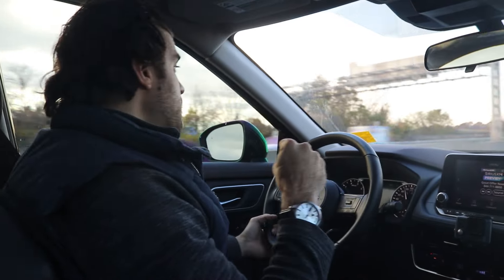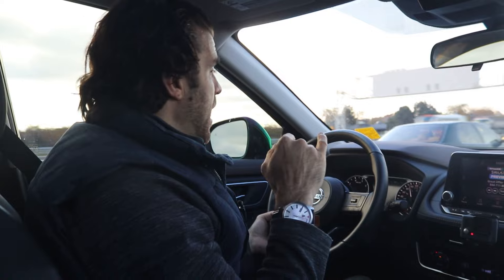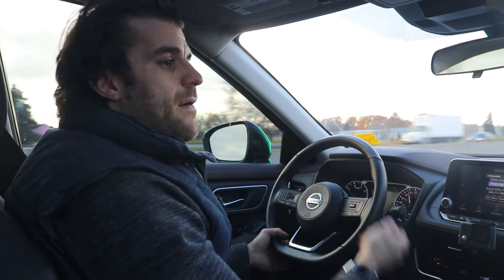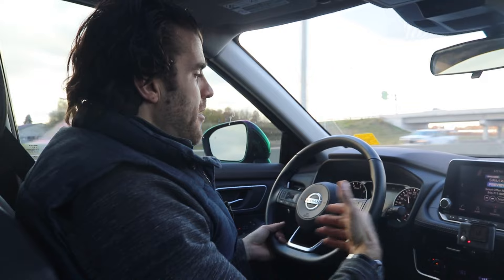You might be curious about the financing and the payments on it. You can finance this vehicle right now — it's November of 2021. The payments are going to be about $262 bi-weekly at 2.9% for 84 months, and this one is the SV Premium package, which is the middle package, and you get the upgraded leather as well.